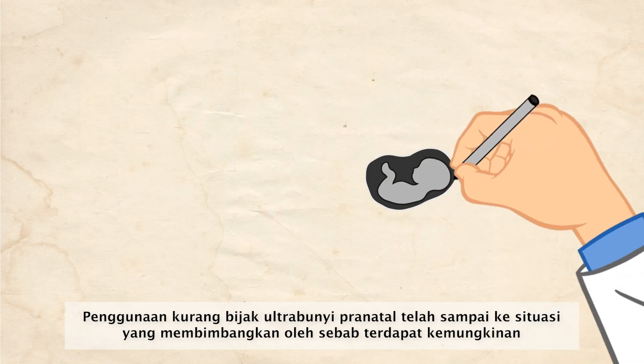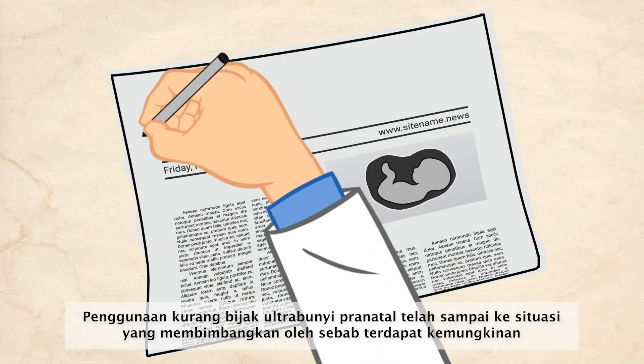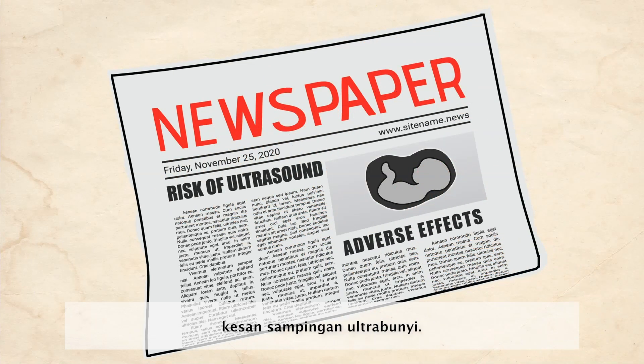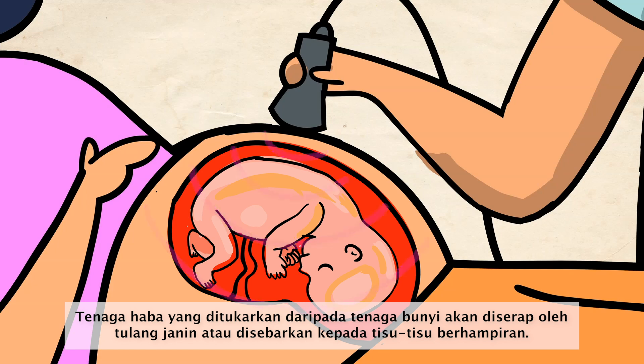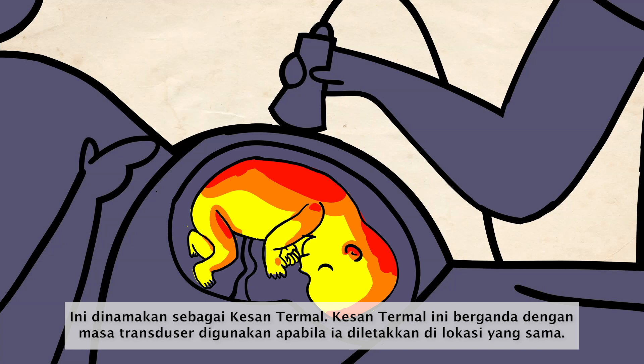The imprudent use of prenatal ultrasound has brought about a worrying situation, as there is still the presence of possible adverse effects of ultrasound. The heat energy converted from sound energy will be absorbed by the fetal bone or scattered to the surrounding fetal tissues. This is what we call the thermal effect.